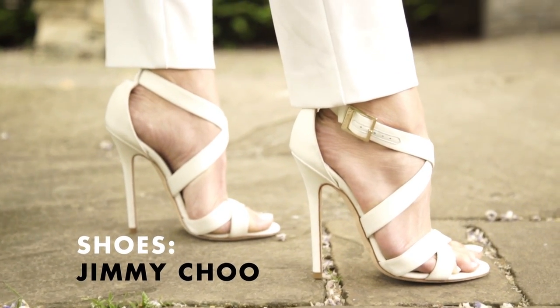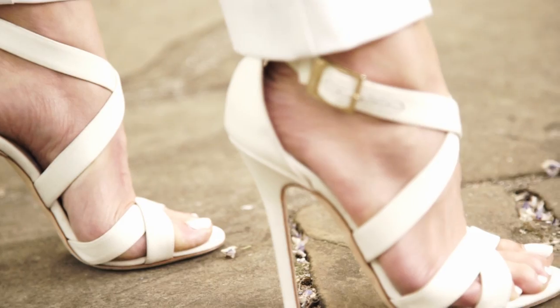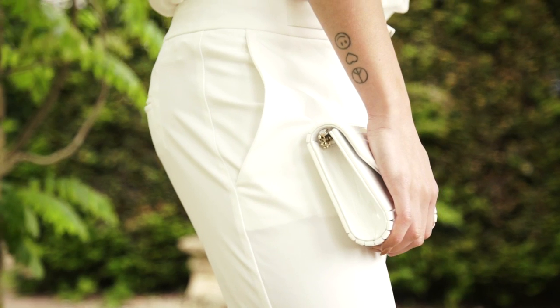The sandals keep it really dressy and really girly. So although you're wearing trousers, you're not going to feel like you're too dressed down if everyone else is wearing a skirt or a dress.